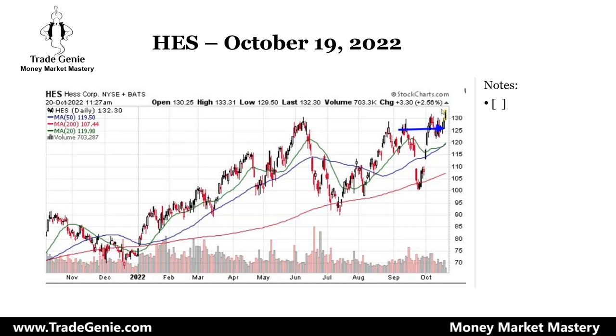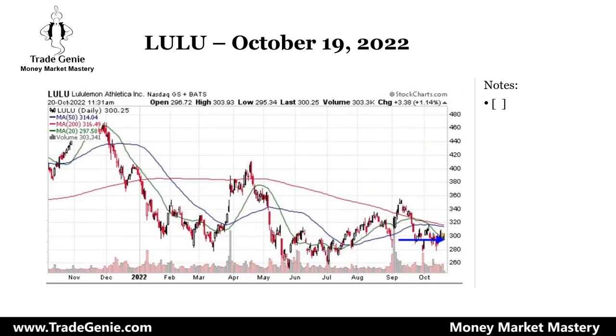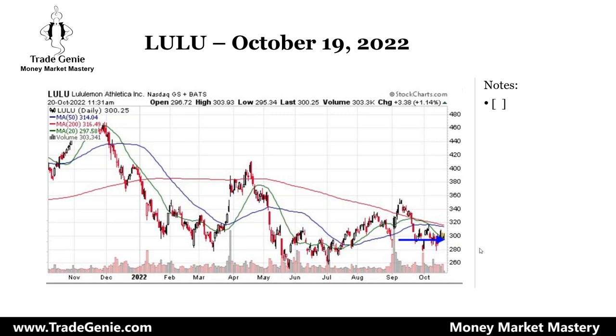LULU was showing signs yesterday that it wanted to go up, so I went long on LULU. Today it was moving up but it's moving down right now. LULU is another one attempting to go long — if you're not already long, LULU is also attempting to set up.